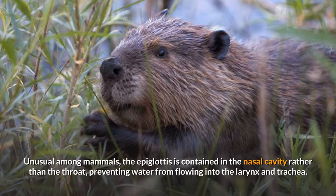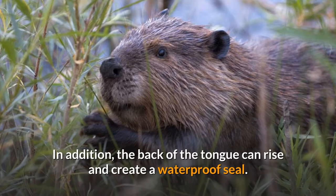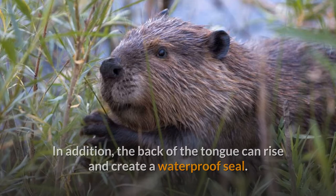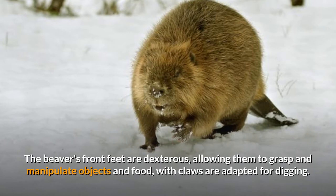Unusual among mammals, the epiglottis is contained in the nasal cavity rather than the throat, preventing water from flowing into the larynx and trachea. In addition, the back of the tongue can rise and create a waterproof seal. A beaver's lips can close behind the incisors, allowing for chewing in water.